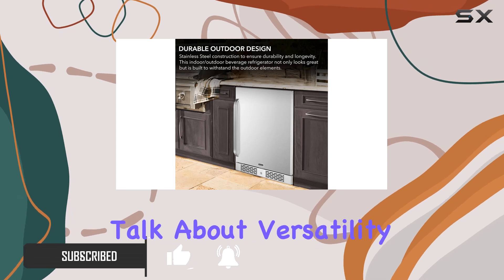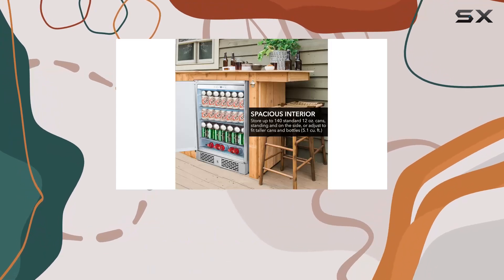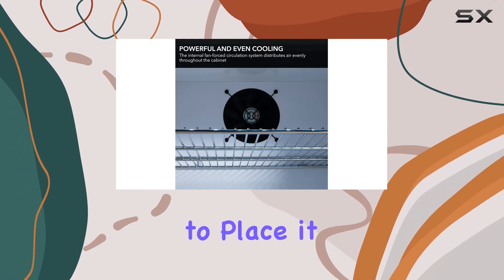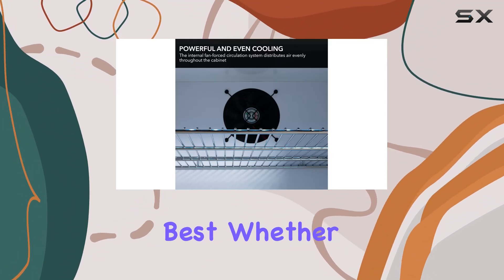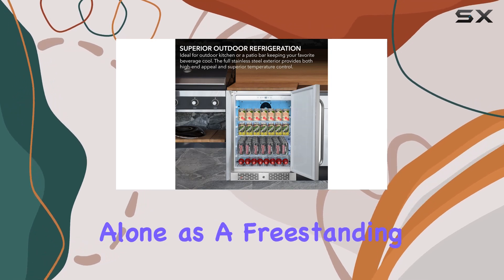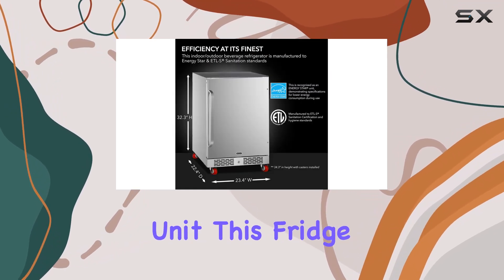First off, let's talk about versatility. This beverage refrigerator is designed for both indoor and outdoor use, giving you the freedom to place it wherever it suits your needs best. Whether you want to integrate it into your outdoor kitchen setup or have it stand alone as a freestanding unit, this fridge has got you covered.